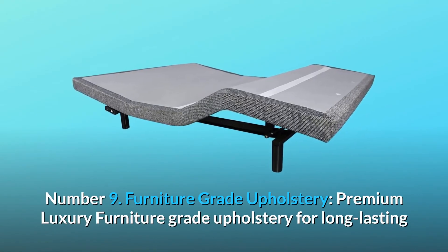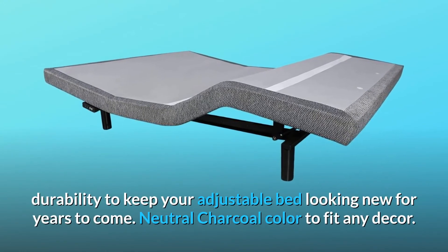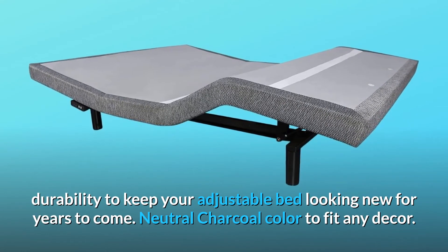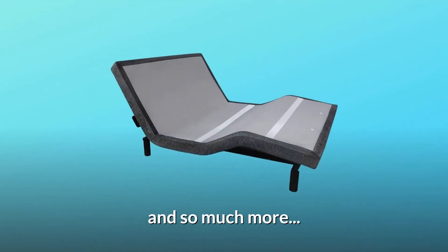Number 9: Premium luxury furniture grade upholstery for long-lasting durability to keep your adjustable bed looking new for years to come. Neutral charcoal color to fit any decor. And so much more.